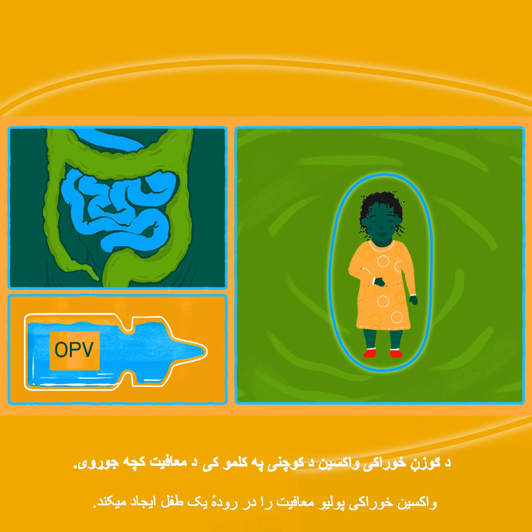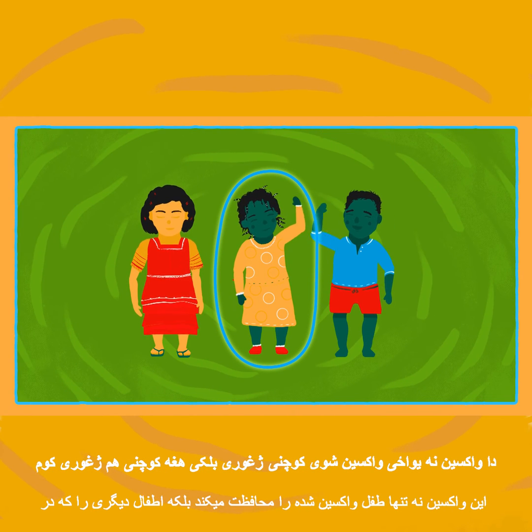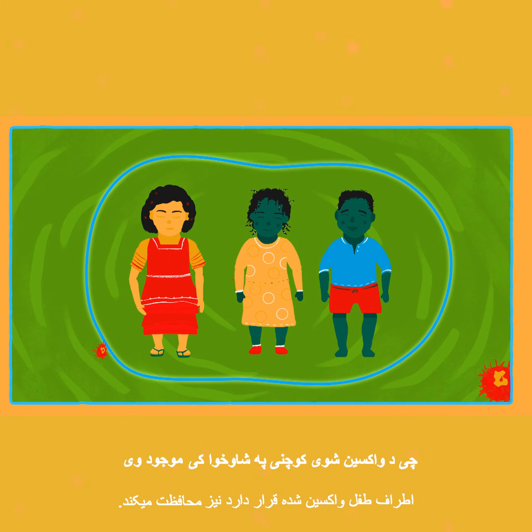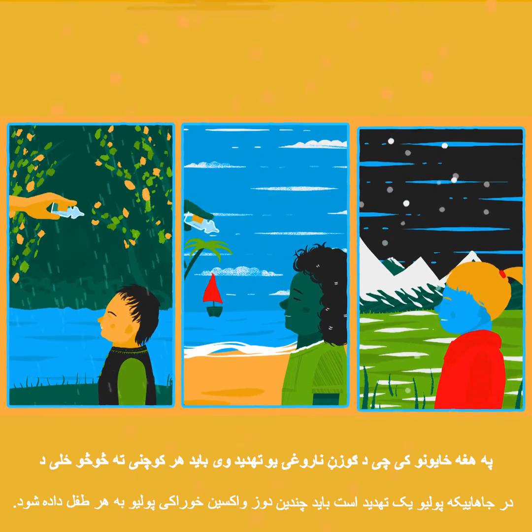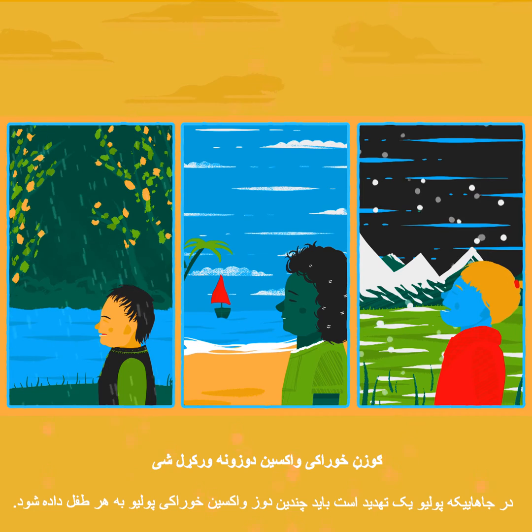The oral polio vaccine builds protection in the child's intestine. This vaccine not only protects the child who receives it, but also protects others around the vaccinated child. Several doses of the oral polio vaccine should be given to every single child in places where polio is a threat.